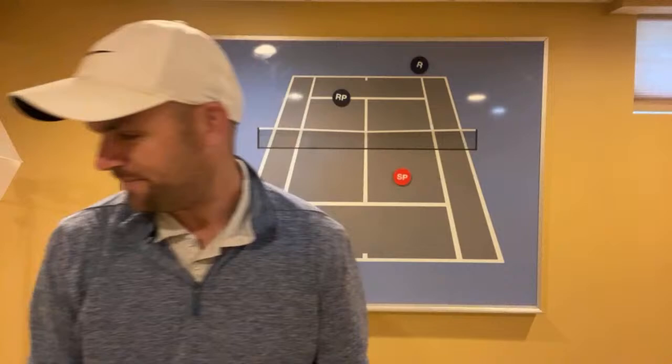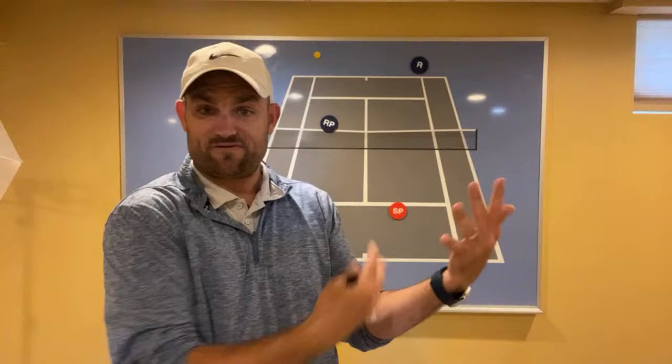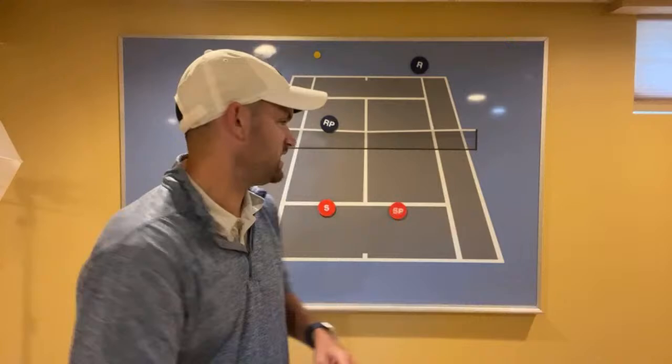In doubles, try to combine shots with movement. Anytime you're attempting a shot, you have to have in your mind where you're going if you're successful or not successful. If you are attempting a lob, know that if successful you need to immediately move to the service line. We've covered three singles and three doubles strategies — apply them in your next match and watch your win percentage go up.